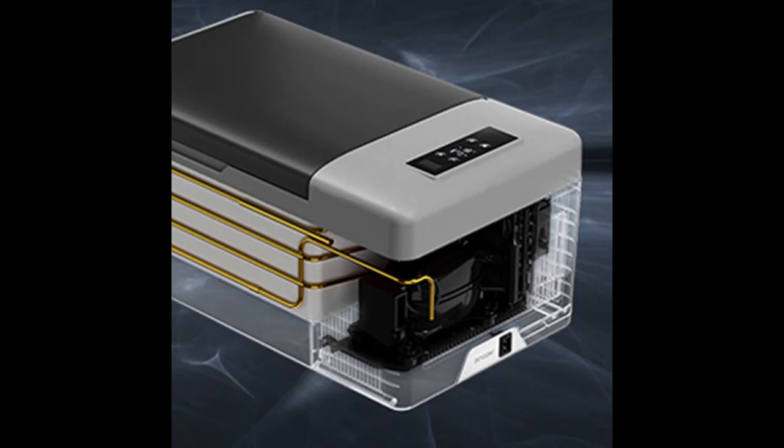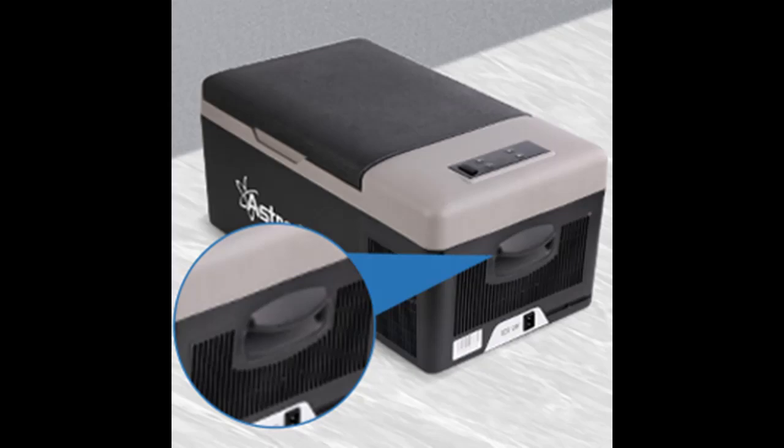Once the power reaches the battery protection level setting — H, M, or L — it will automatically stop cooling to avoid your car battery from running out.